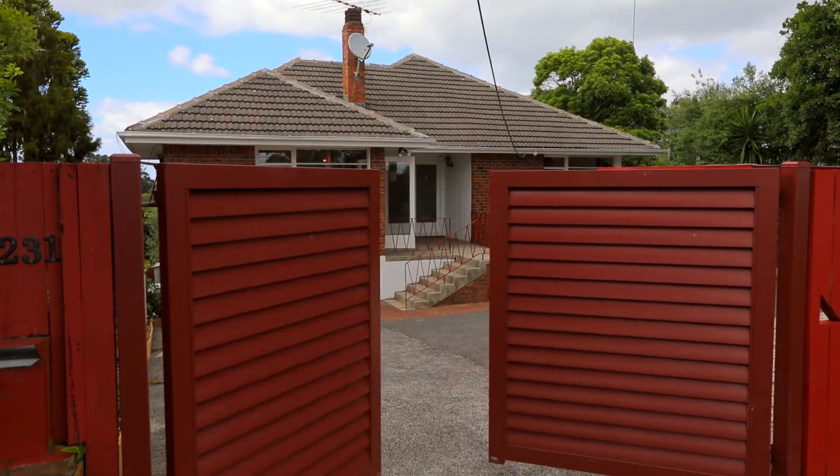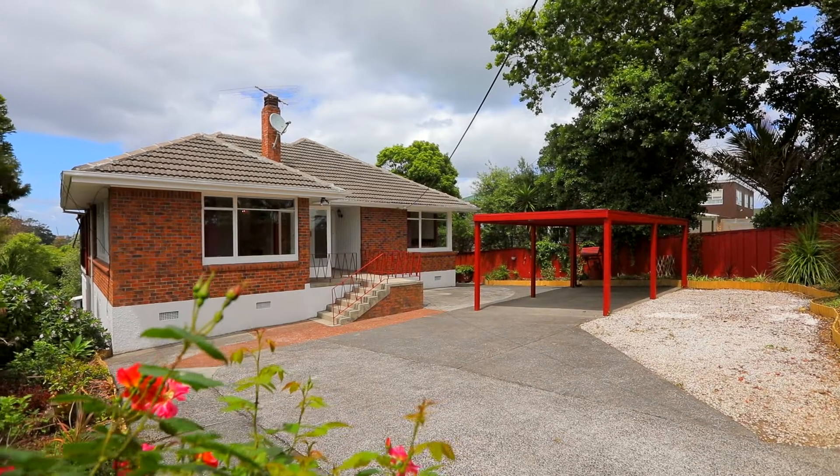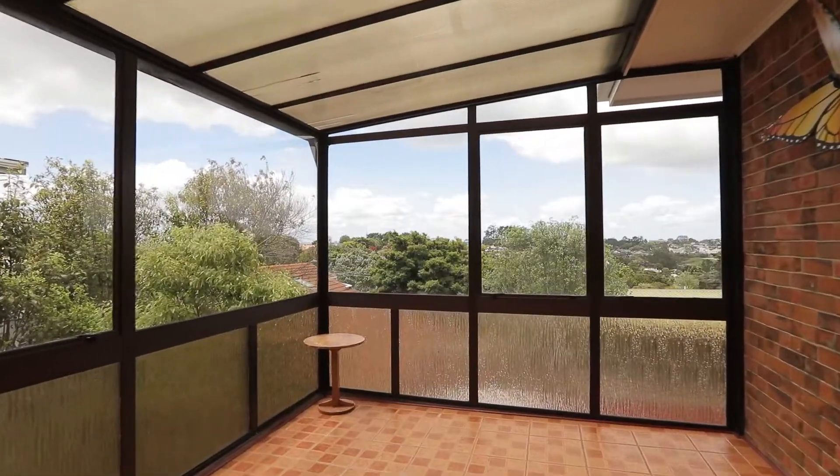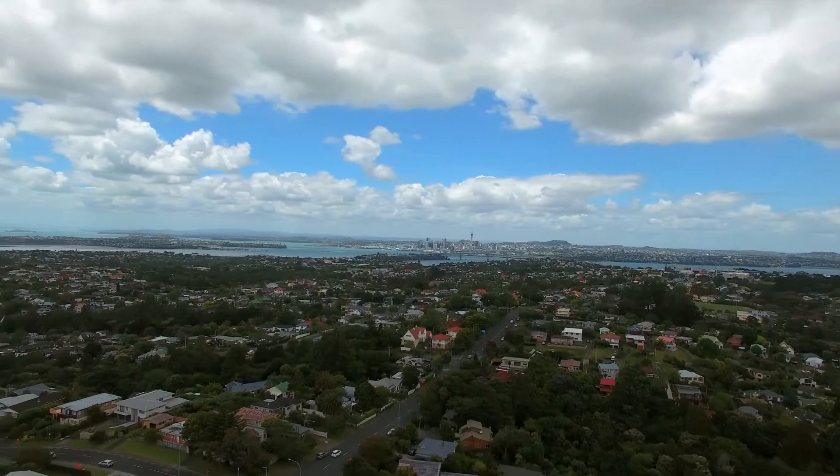Electronic gates glide open as you shut out the hustle and bustle and enter your sanctuary. Relax, you are home. This solid 1960s Birkenhead brick home enjoys elevated views towards Highbury and the city beyond. There is even a sneak peek of the Sky Tower.